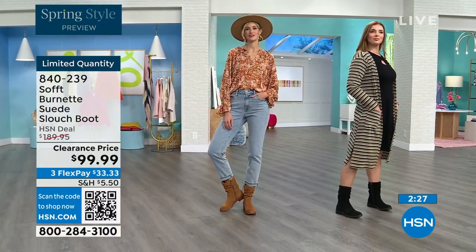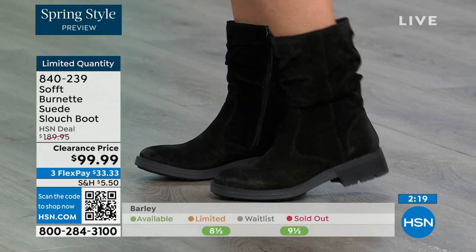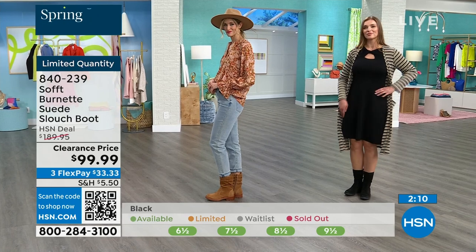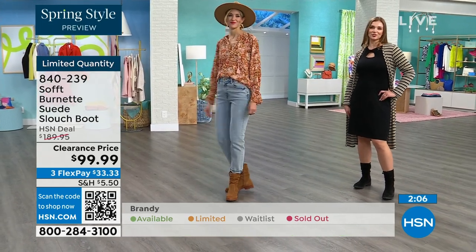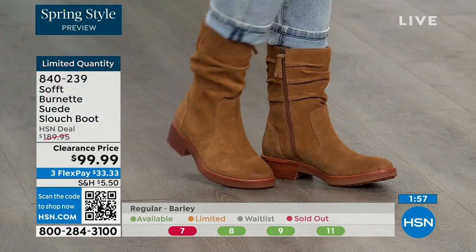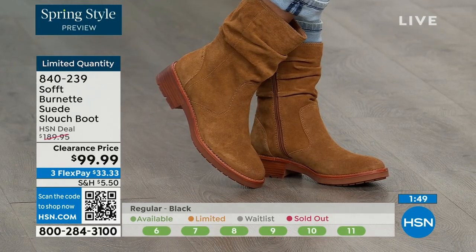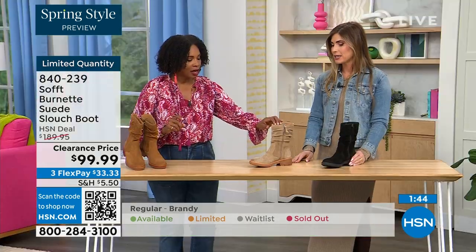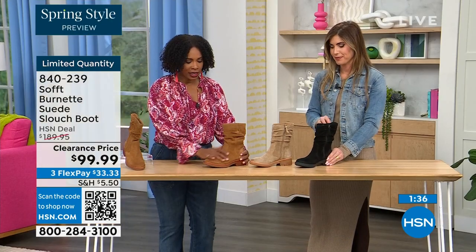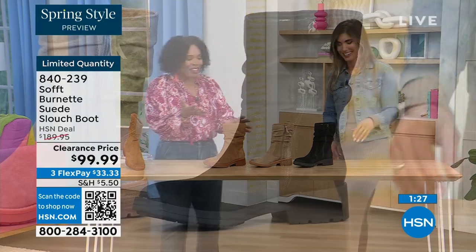The heel is one and a quarter inches — just enough so you're not flat-footed. It coordinates with the boot: on the Barley it's a lighter heel, on the Brandy a slightly darker color, and with the black it's tonal. This is treated suede — stain-resistant and water-resistant, so you don't have to worry about babying it. Quick update: there are 30 left in Barley, 40 left in Brandy, and 50 left in black. You better get on it!